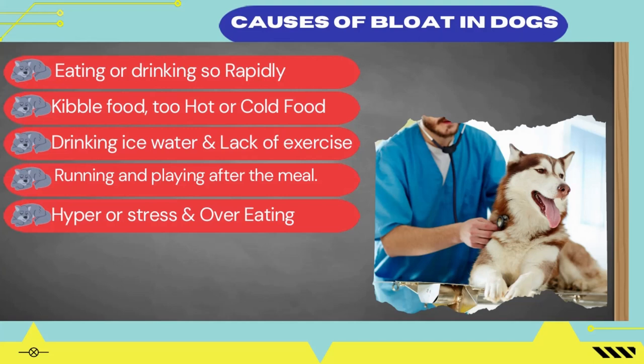Number 1: Eating or drinking too rapidly. Number 2: Foods such as kibble food, too hot or too cold food, and food containing too many carbohydrates. Number 3: Drinking ice water. Number 4: Lack of exercise. Number 5: Too much exercise. Number 6: Hyper stress. Number 7: Sudden running and playing after a meal. Number 8: Overeating.